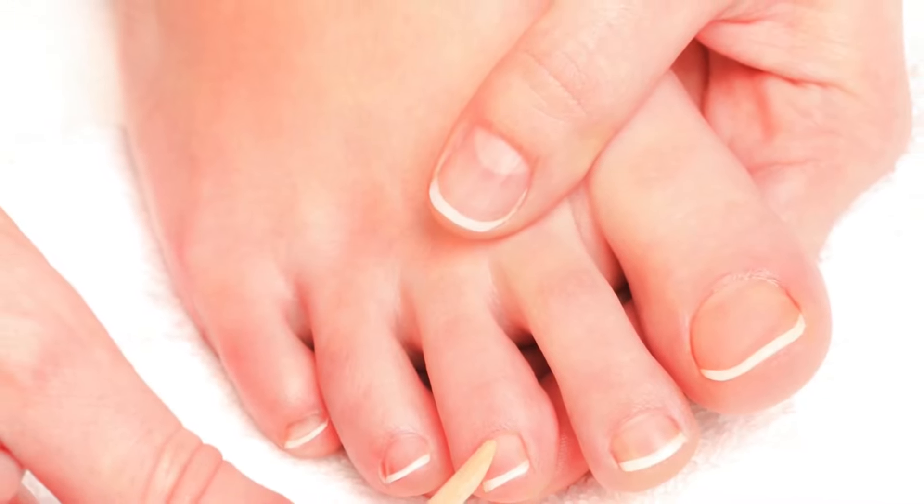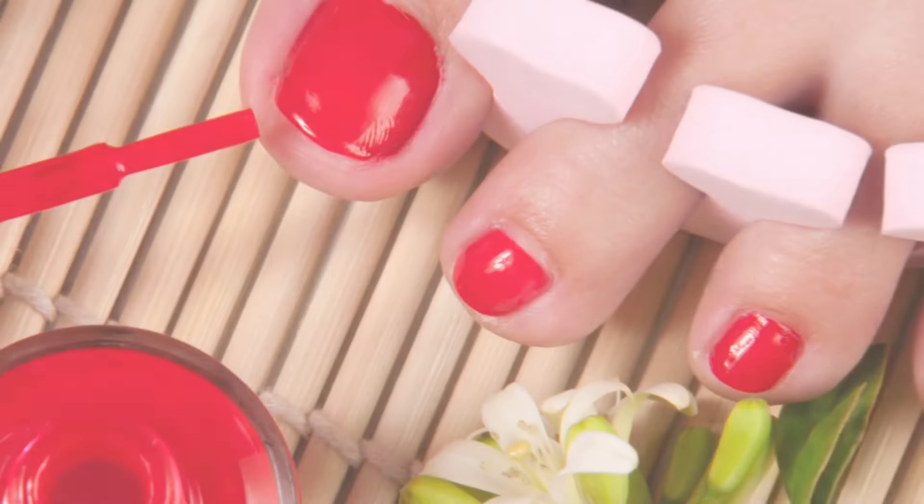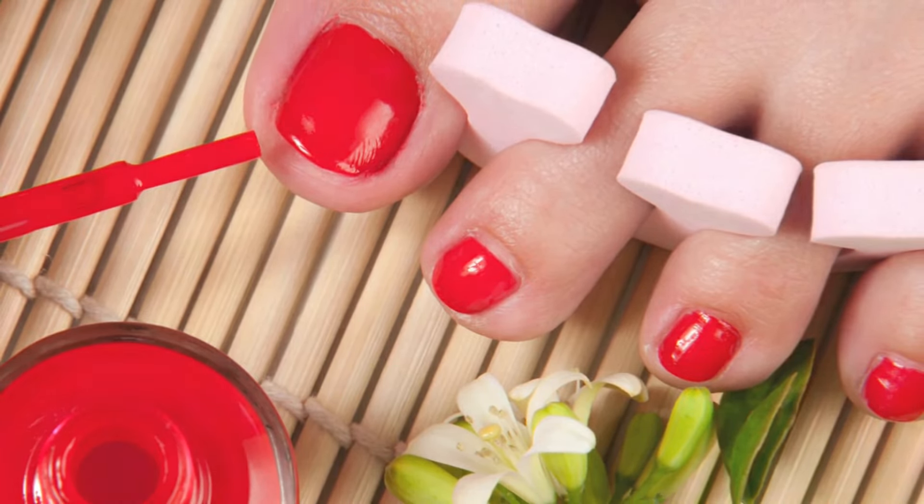Next, your cuticles are neatened up by pushing them back. Then your toenails are shaped, buffed, and trimmed. And finally, a coat of nail polish is applied. These services can vary with each salon, so ensure that you ask exactly what is included.